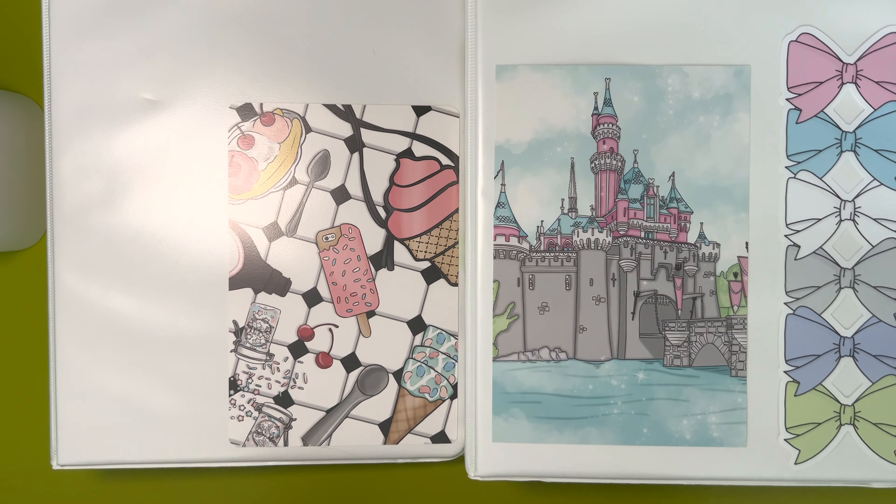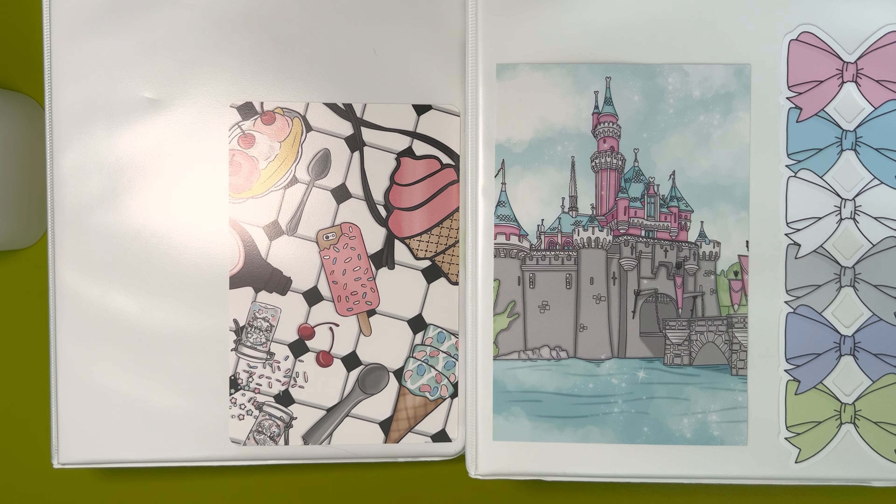Hi everyone, welcome back to my channel. This is Amy Ray of Amy Ray Plans, and this is the last video in my sticker storage collection. These house all of my holiday and seasonal stickers, and there are quite a few albums because I have a lot of holiday and seasonal stickers — it's like a bigger obsession than just regular stickers.